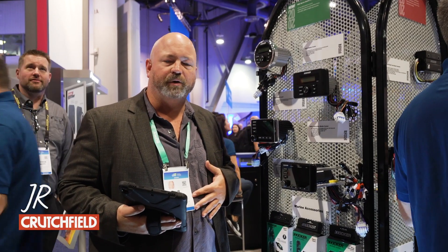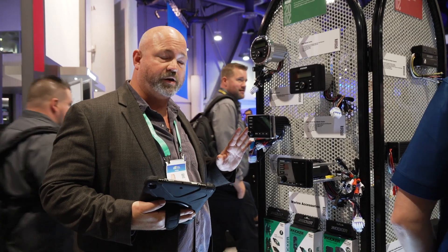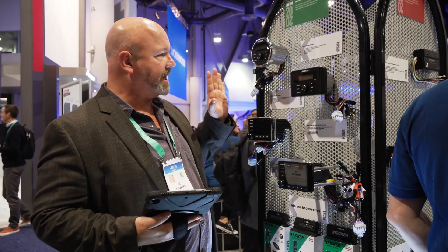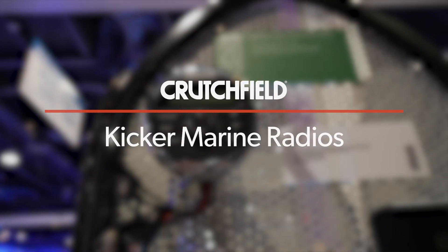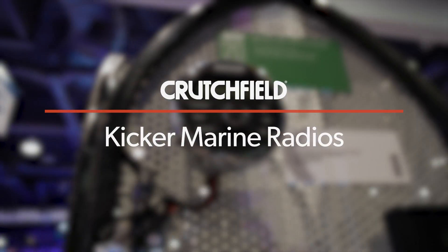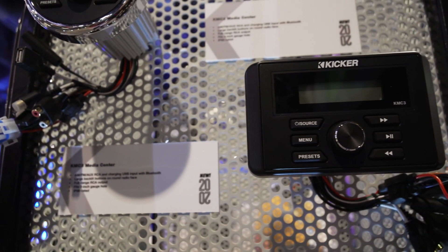Hey, this is JR here in the Kickr booth at CES 2020, and we've got some brand new marine products from Kickr for this year. The one I'm most excited about — these are all gauge-style radios, they're going to fit in the gauge opening on the dash of your boat. These are some fairly basic, not all that expensive, really high-performance radios here.